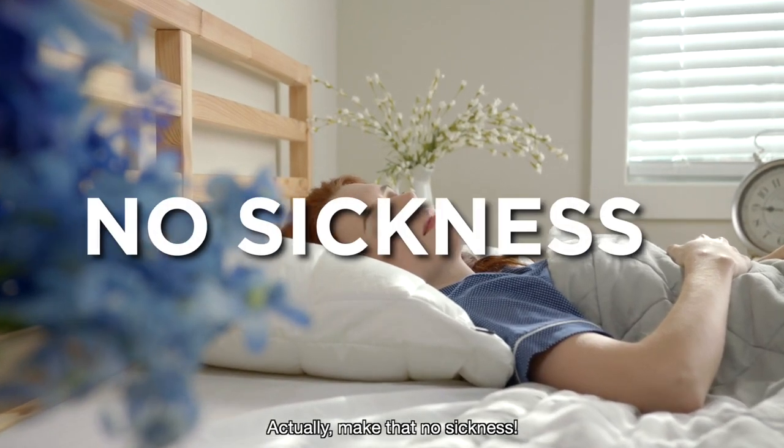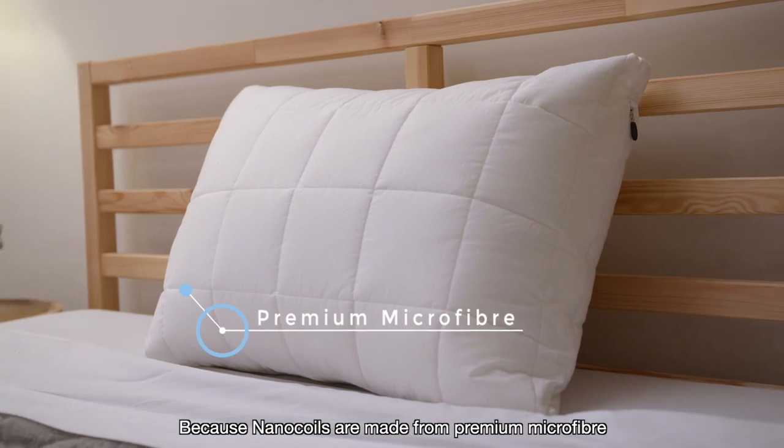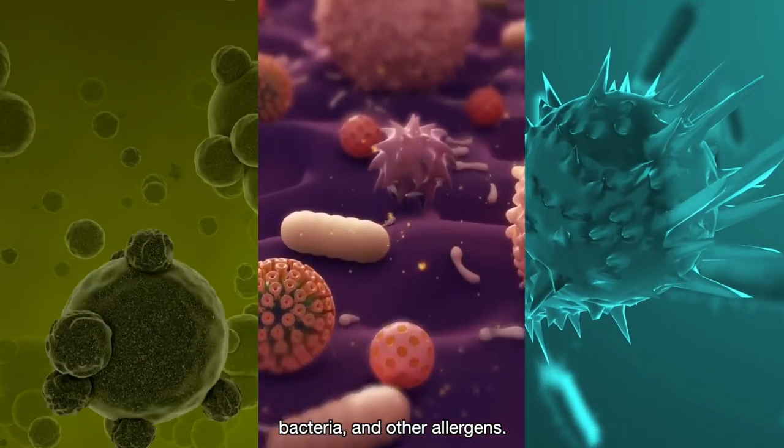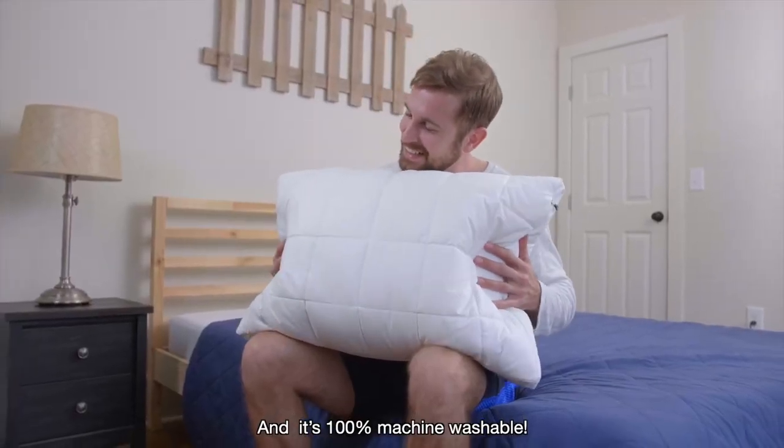Actually, make that no sickness — because nano-coils are made from premium microfiber that naturally resists the growth of germs, bacteria, and other allergens. And it's 100% machine-washable.